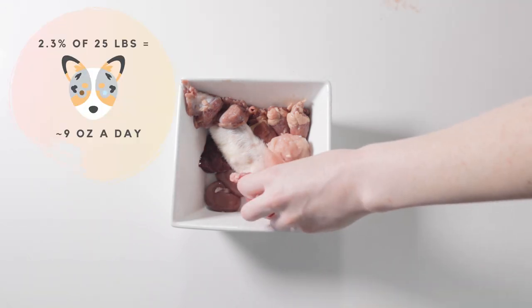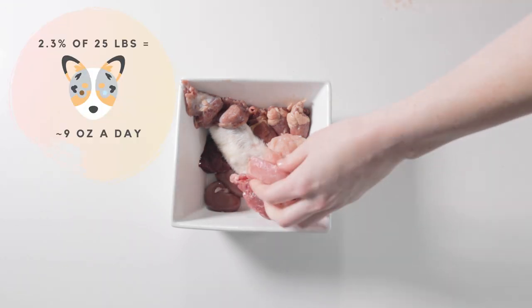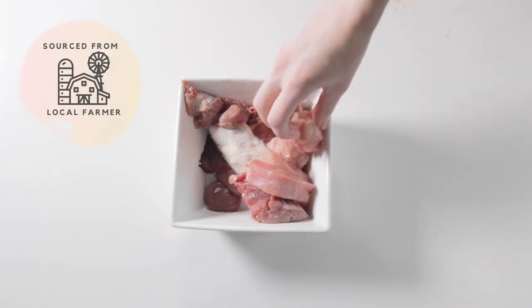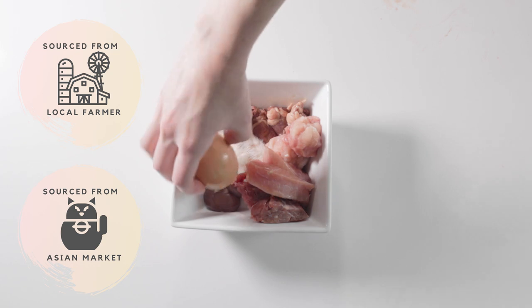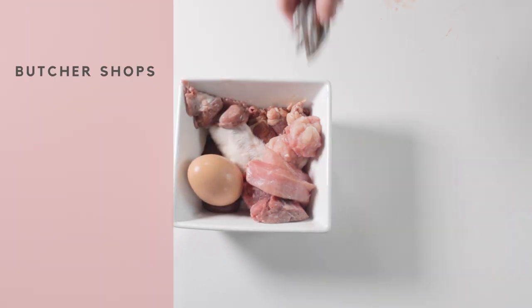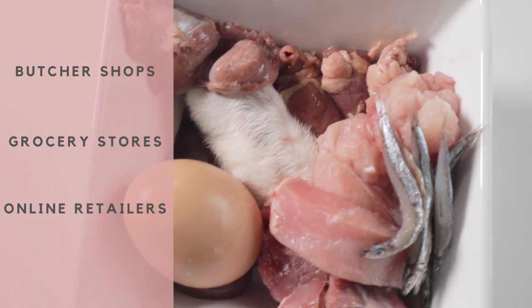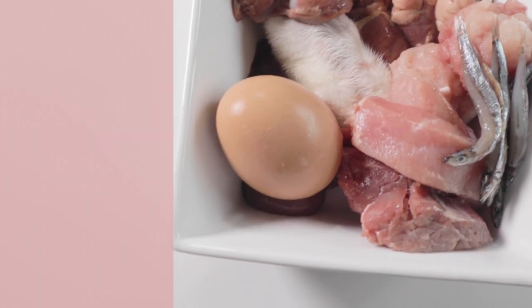This is about 9 ounces total, which is calculated by his weight, age, and activity level. All items you see in this bowl were either bought from my local farmer or Asian market. Other places to source meats are butcher shops, grocery stores, and online retailers that tend to sell more unique proteins and cuts, which I will link in the description below.